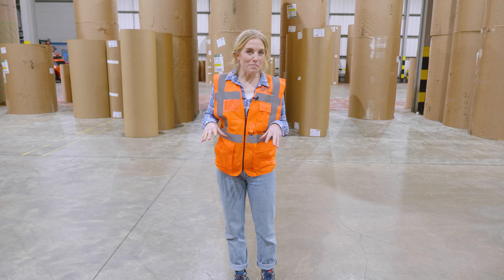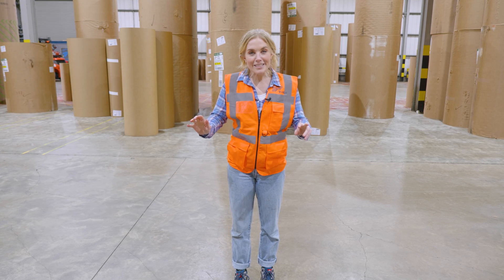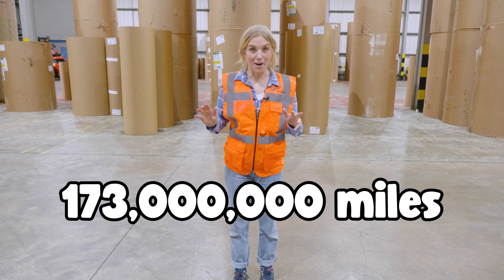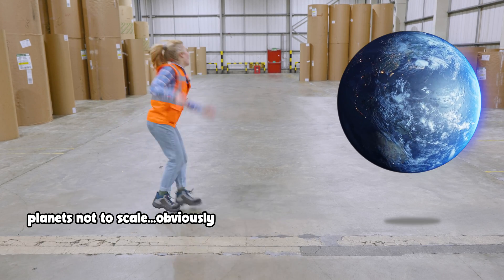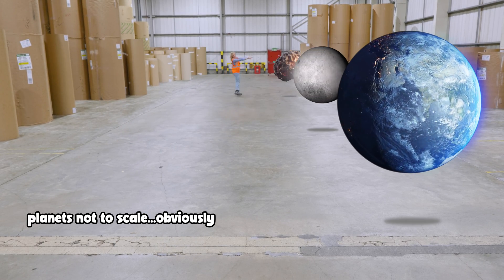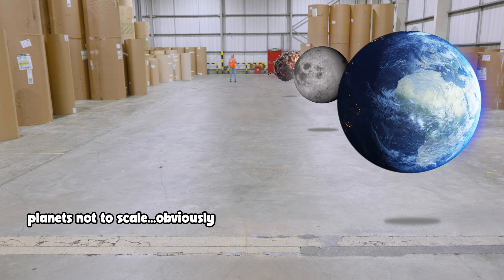Paper is a really useful material and this factory has stacks of the stuff. In fact, since this company started — and I cannot believe I'm saying this — it's made 173 million miles of cardboard. That's even further than the distance from planet Earth, past the moon, and the asteroid belt, all the way to Mars.